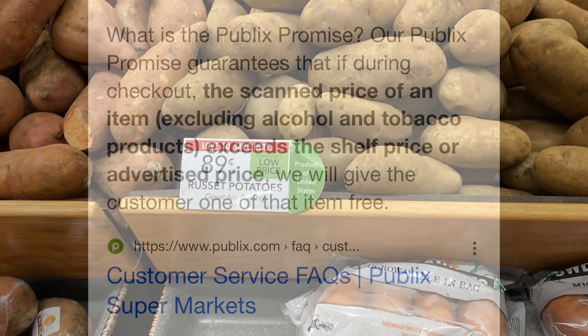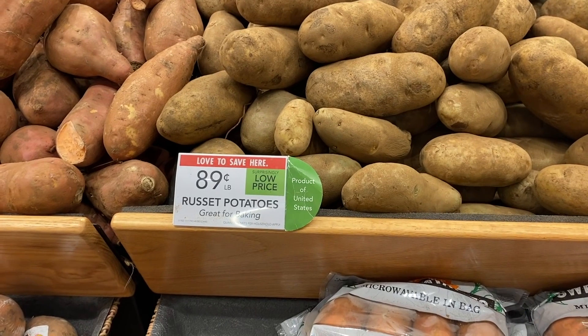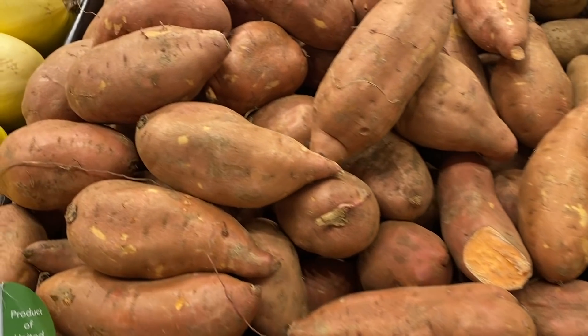Next I grabbed some potatoes. These were $0.89 per pound. I also had a rebate and I was trying to hit my midweek bonus, so these track towards that bonus because I had an any potato offer.